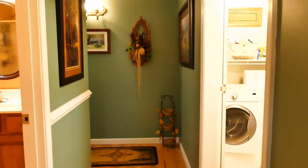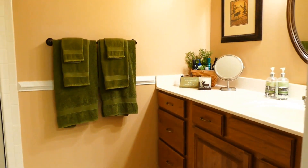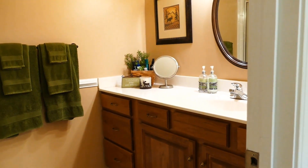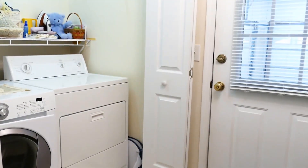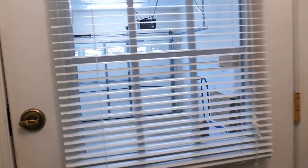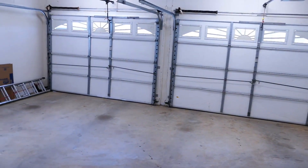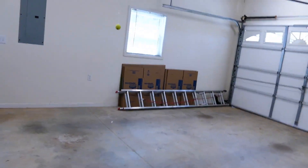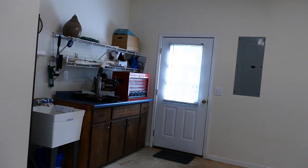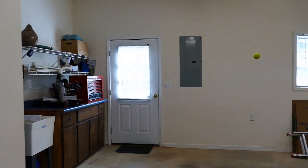As I go down the hallway further, on the left is the first bath. It has a step-in shower and raised vanities so you don't have to bend over. Over to the right is the laundry area, with a big coat closet right here. This doorway goes out into the big oversized garage, which has a workshop with a bench, outside access on the side of the home, and a nice utility sink.